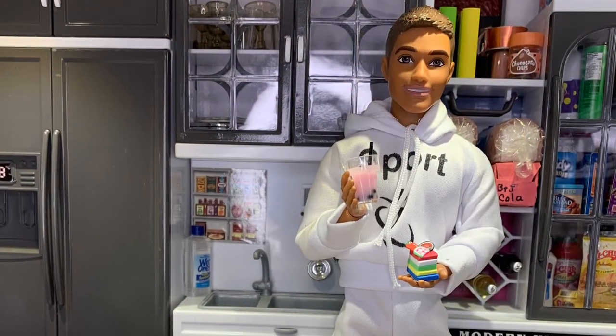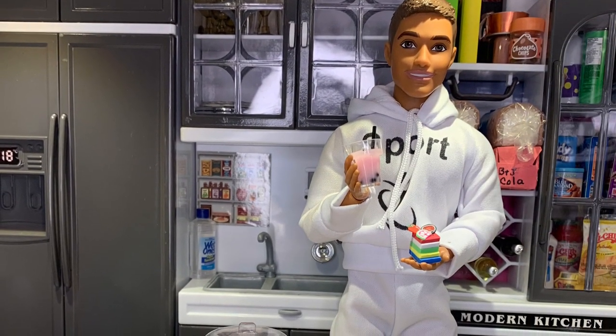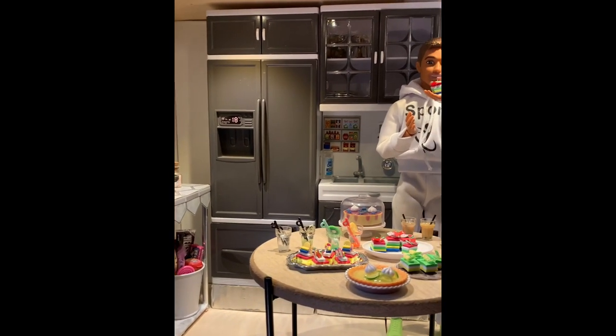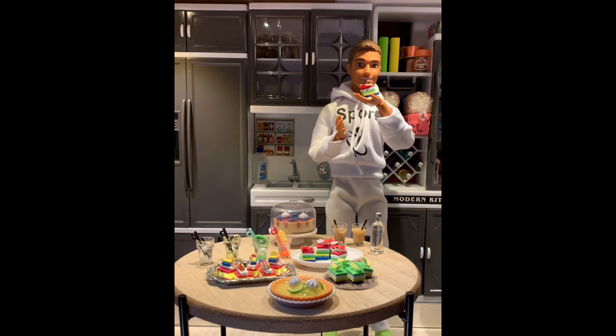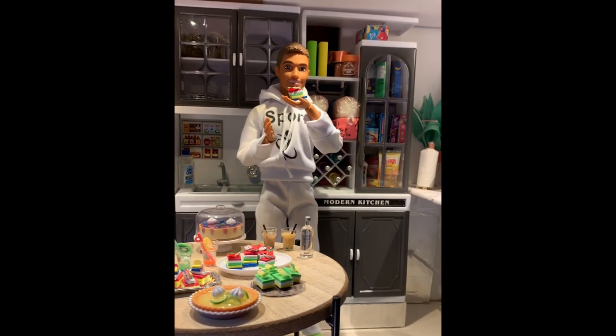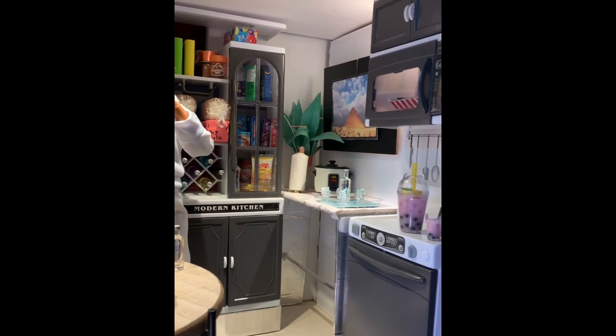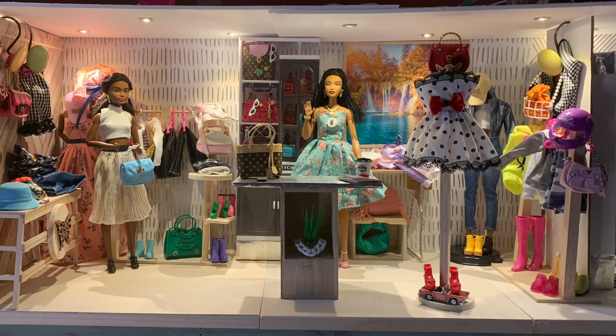We also adjusted this dollhouse so it became a kitchen for my new Fashionista 212, who is my foodie doll — she's all about the food and pastries. I think it worked really well with this kitchen, and I added in some additional pieces to get some display area for the new miniatures I got for my birthday.